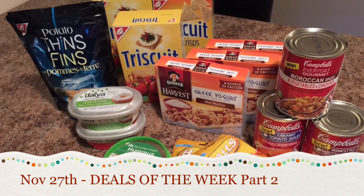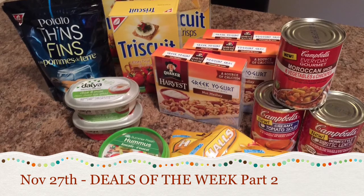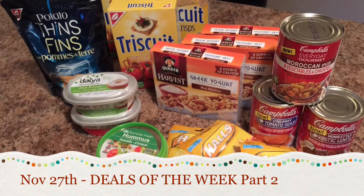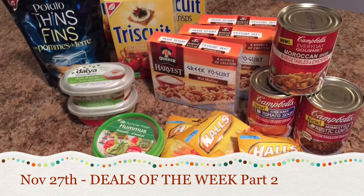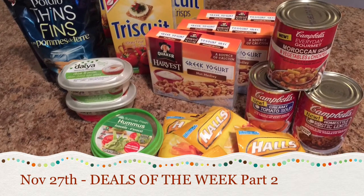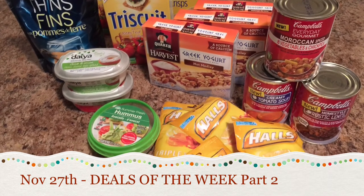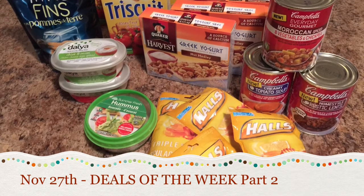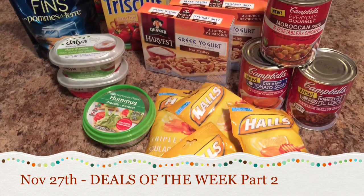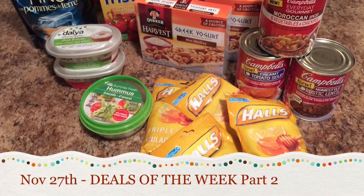Hey guys, welcome back to this week's deals of the week part two. Today is Friday, so some of these products just went on sale today and others are things that I missed when I was out yesterday. This haul had an over 60% savings. I didn't want to only keep showing you the things that I get for free and for pennies, because that's not all that I buy. I also do a little bit of price matching and coupons with everyday products, and it makes a huge difference.